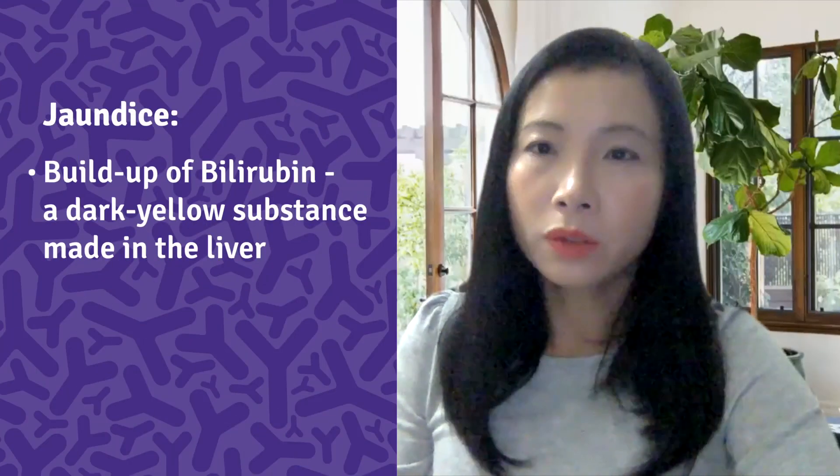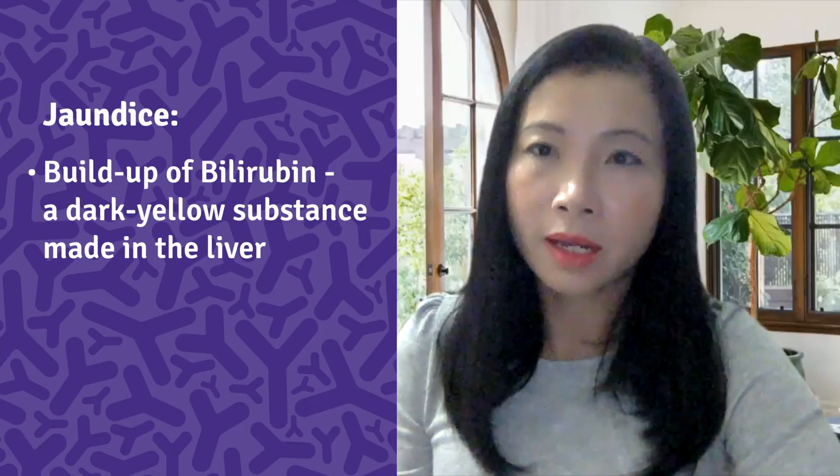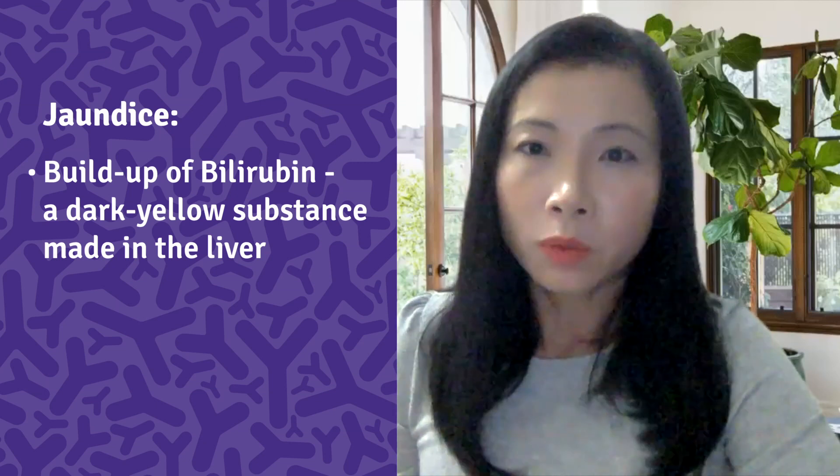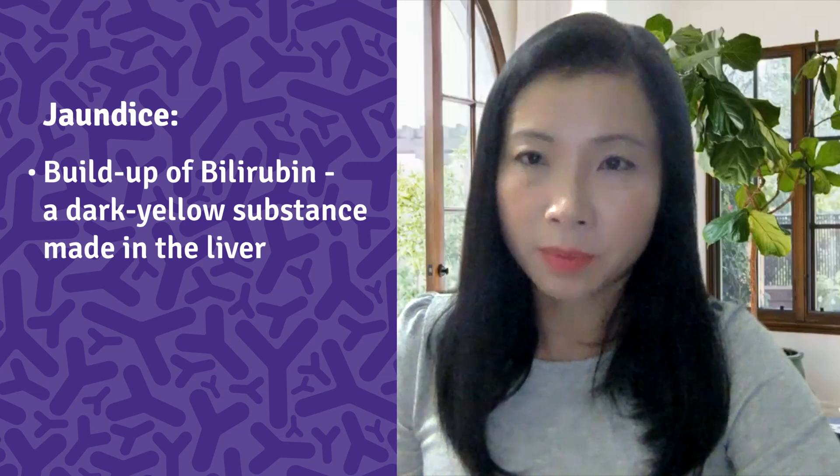With that in mind, it is still important to see a doctor right away if you have any of these symptoms. Jaundice is yellow discoloration of the skin and eyes, and this is caused by a buildup of bilirubin, which is a dark yellow-brown substance made in the liver.